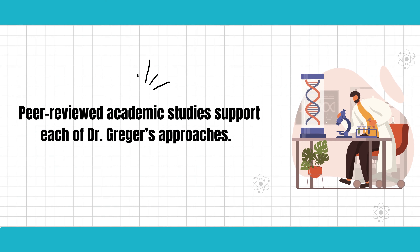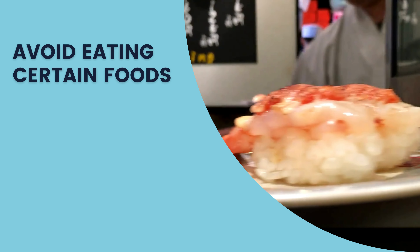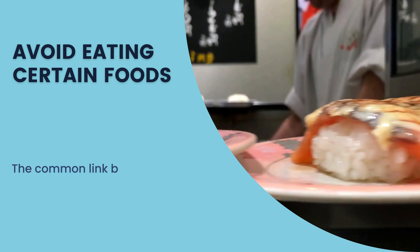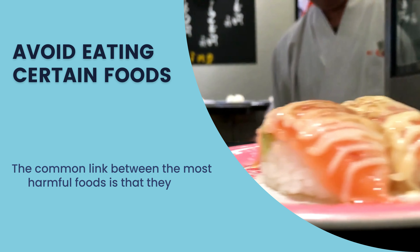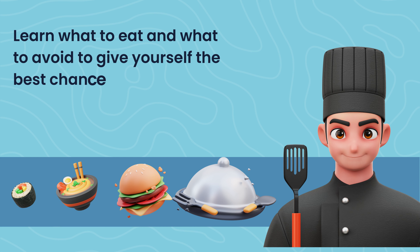Peer-reviewed academic studies support each of Dr. Greger's approaches. You may be used to hearing that you should avoid eating certain foods. The common link between the most harmful foods is that they are animal products. Here you can find out why they are so damaging to your health, and learn what to eat and what to avoid to give yourself the best chance of a long life.